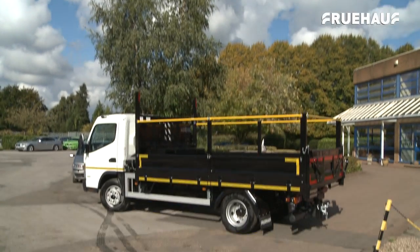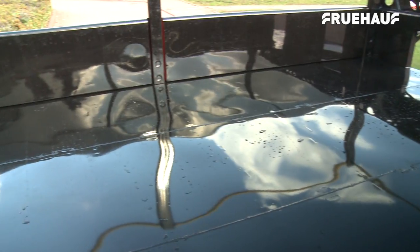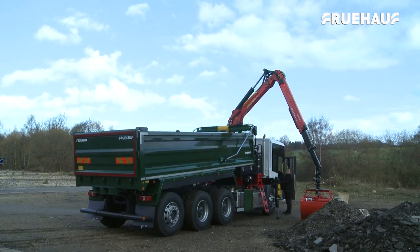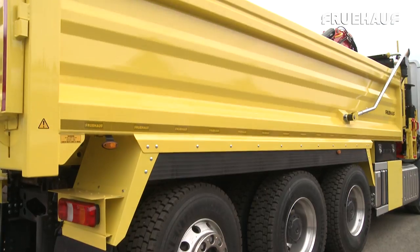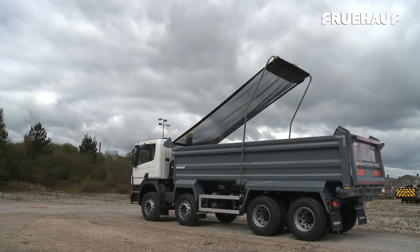Over the last eight months, Fruhoff have introduced a series of new rigid bodies, ranging from 3.5 and 7.5 tonne multi-purpose utility vehicles to the 32 tonne, more cyclist-safe Econic and the latest additions to the range, lightweight steel and alloy rigid bodies.